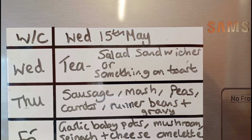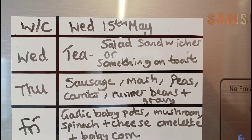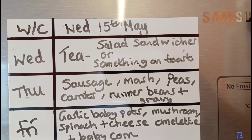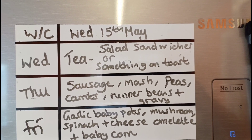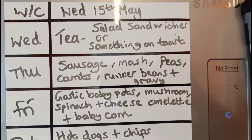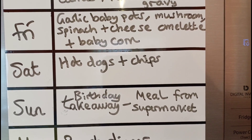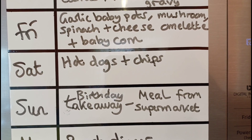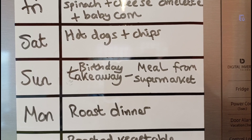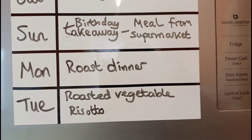This week beginning Wednesday the 15th of May: today we're having something easy like salad sandwiches or beans on toast, because I've got Simon's birthday cake to make. Thursday: sausages, mashed potato, peas, carrots and chopped runner beans from my neighbor. Friday: garlic baby potatoes with mushrooms, spinach and cheese omelette and baby corn. Saturday: hot dogs and chips. Sunday is Simon's birthday so we're having a curry takeaway-type meal from Tesco. Monday: roast dinner as usual. Tuesday: I'm trying a new roasted vegetable risotto.